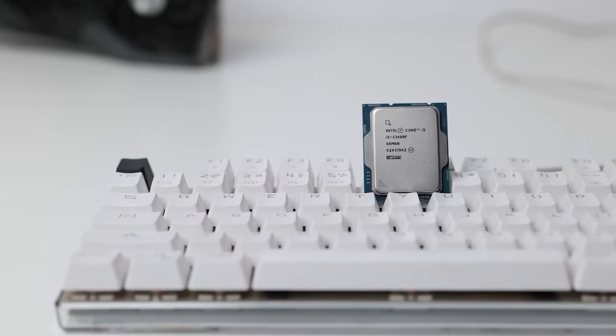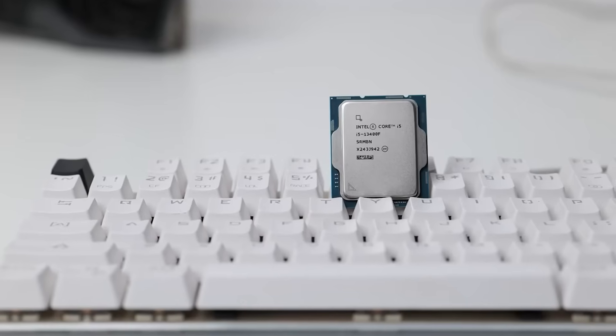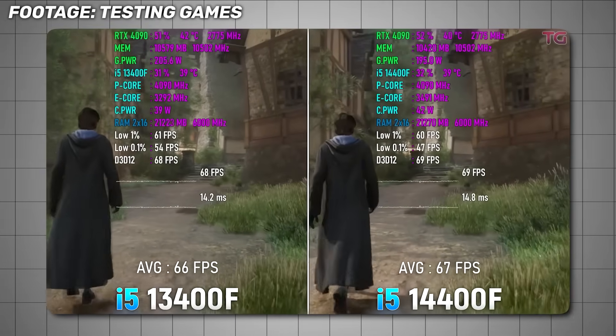I'll explain the i5-13400F in the buy section, but the takeaway here is simple: the i5-14400F is unnecessary.